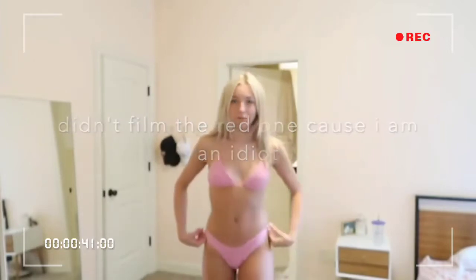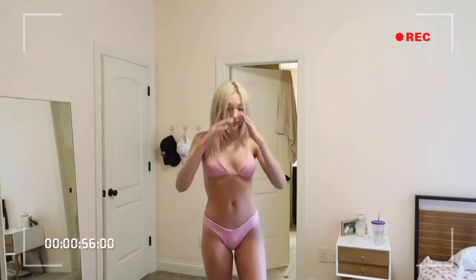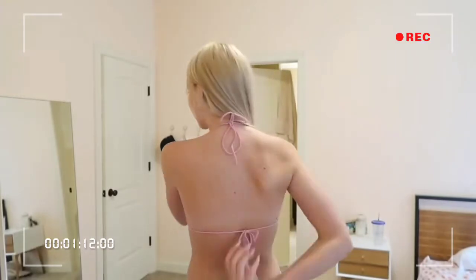These first swimsuits are from TJ Swim — you can look them up on Instagram. They're super nice quality, on the more expensive side, but the quality is amazing. Light pink is my favorite color, and I really like this swimsuit. The bottoms are like a V-cut which is super flattering on a lot of body types, and the color is really pretty on a lot of skin tones. The top has an adjustable tie. I wear a small in this one.